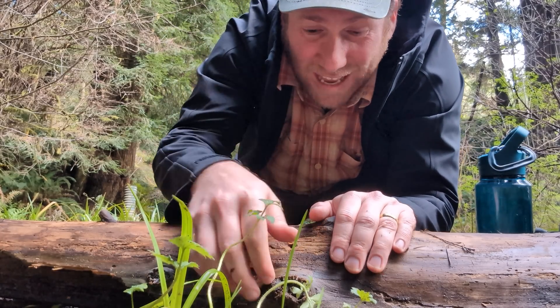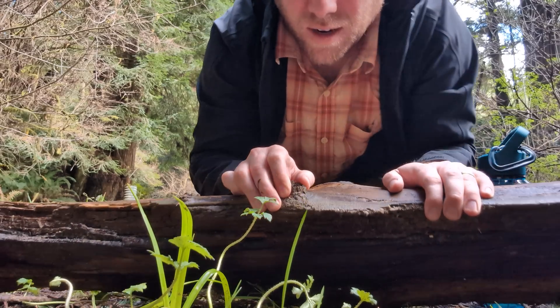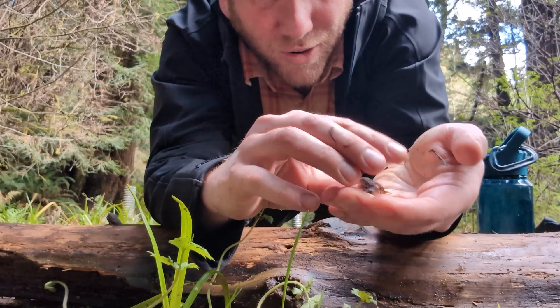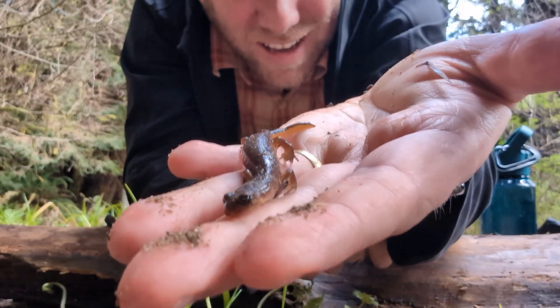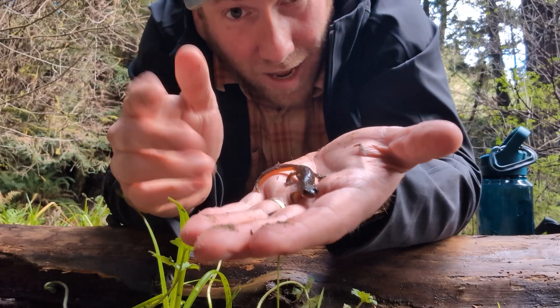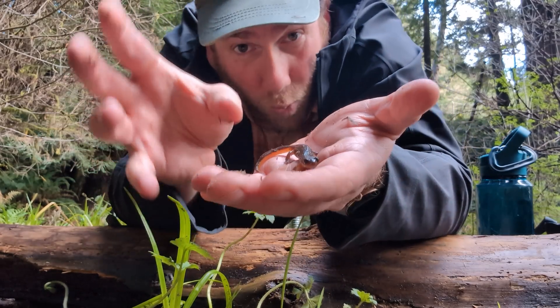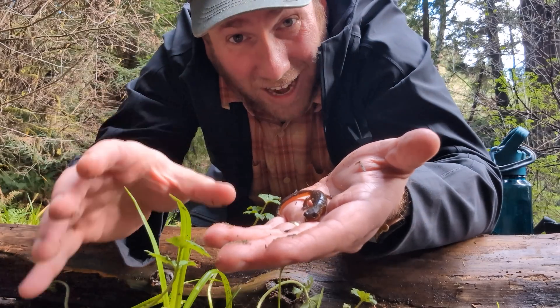The first is actually right under here. Here he is - check out this little guy. This is an ensatina and we've seen these many many times on the channel before because they are widespread throughout the entire state.